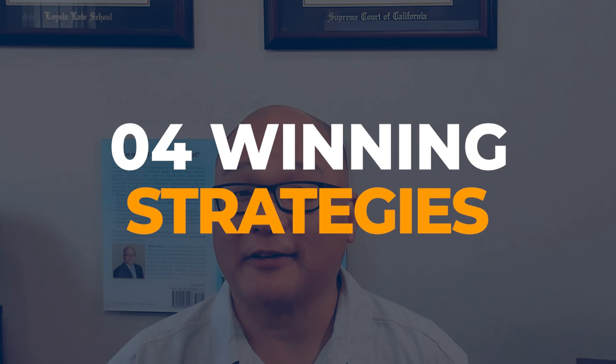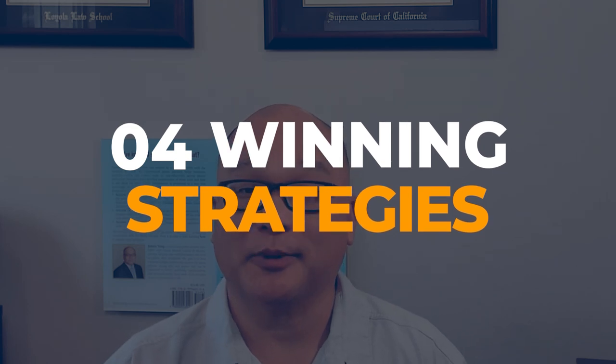Hey everyone, welcome back to our channel. If you're navigating the tricky world of patents, you know how challenging it can be to get your application through. Today, we're breaking down four winning strategies to craft an effective patent response that can make all the difference. Let's dive in.